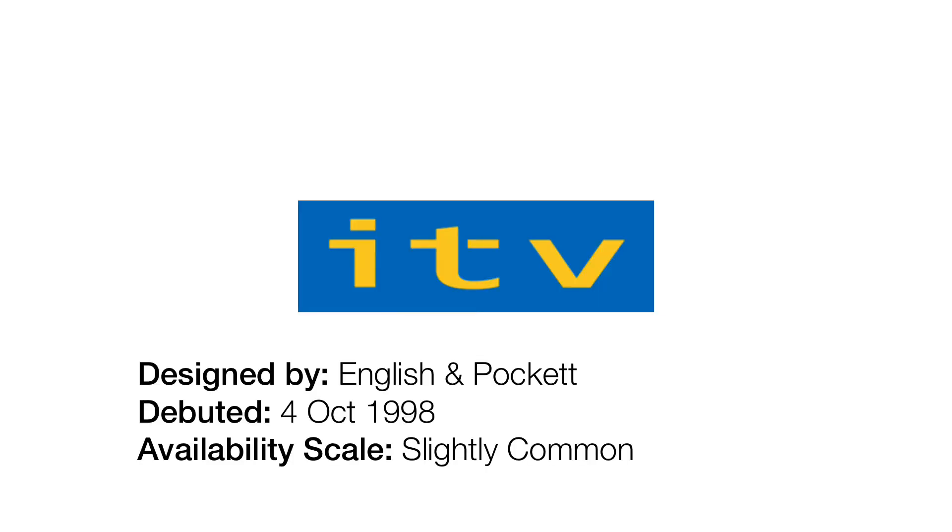1998 to 2001. This logo was adopted exactly one year after the BBC adopted that old logo from 1997. It's pretty bland — a blue rectangle with yellow text saying ITV in it. This logo is pretty bland, but does have some personality, at least.